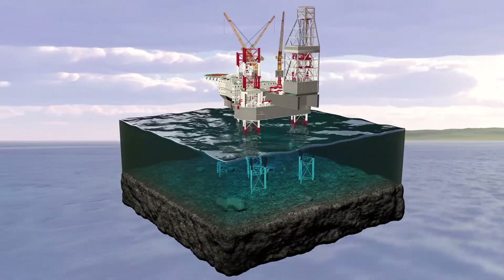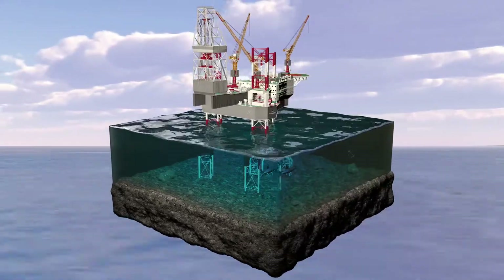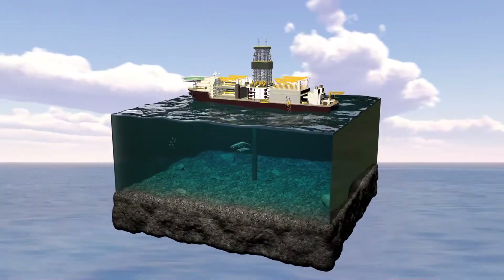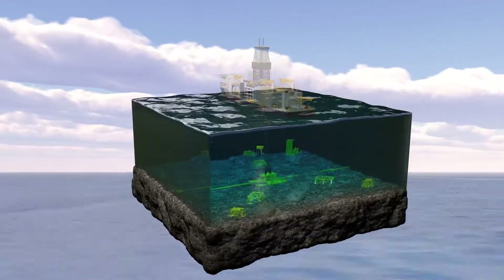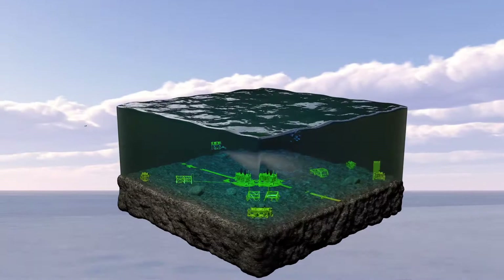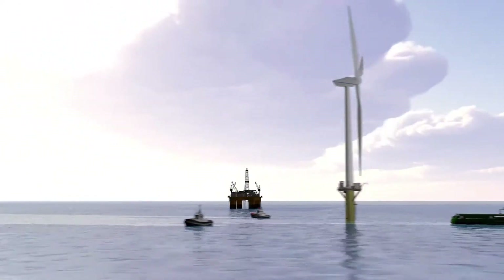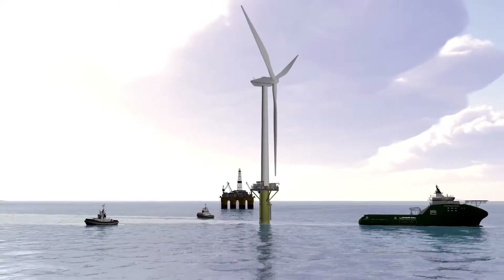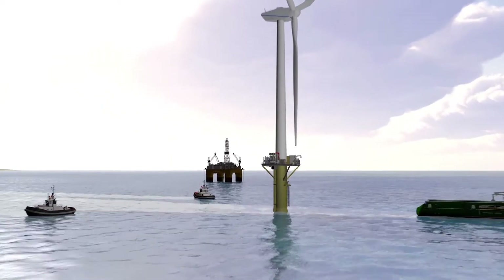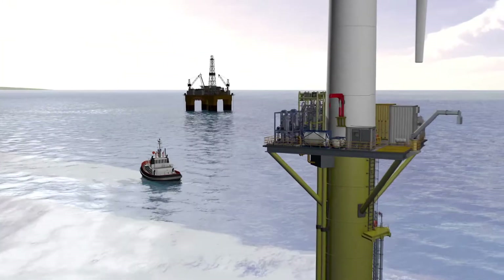The offshore oil and gas industry has been pioneering development and innovation for decades, bringing us new technologies, materials and knowledge. Now this industry once again looks to innovation to improve its efficiency and environmental performance. Win-win is DNV GL's concept for a new generation of oil recovery technology, using a wind turbine to power a water injection system.